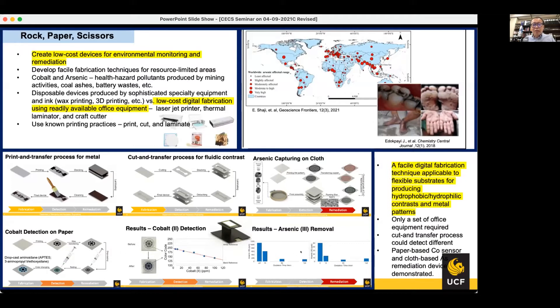This graph shows effective removal of arsenic before and after passing through one device. If multiple layers are stacked, the effectiveness can be enhanced even further. In summary, a novel digital fabrication technique applicable to flexible substrates for producing fine metallic patterns and hydrophobic/hydrophilic contrasts has been developed using only a set of office equipment.